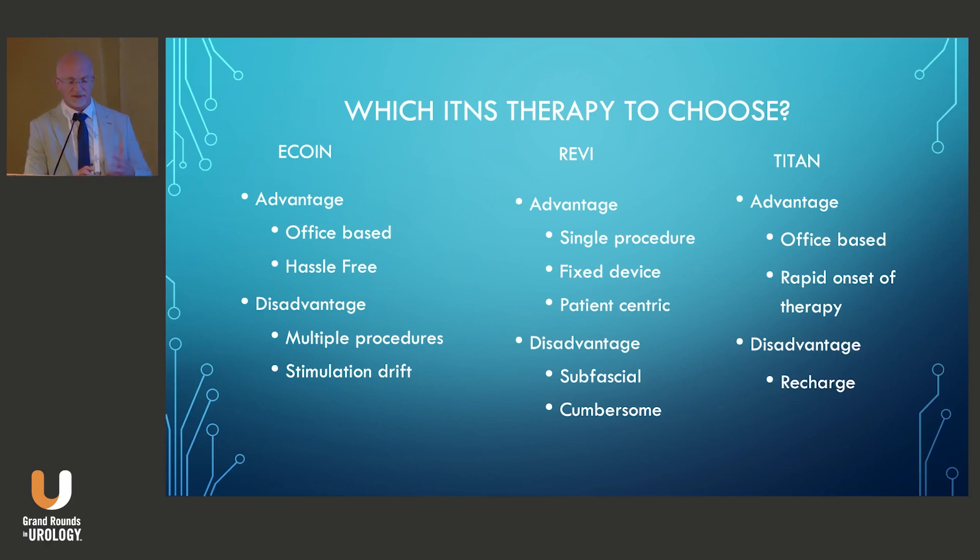Disadvantages of the eCoin include potential multiple procedures, since battery life can range from one year up to an estimated six years with newer generations. There are also issues with stimulation drift — about three to five minutes per treatment session, which over 18 weeks could add up to 3.5 hours. I've had a patient who was bothered because it came on while he was asleep, all due to stimulation drift. Without any patient control over the device, this could be an issue.